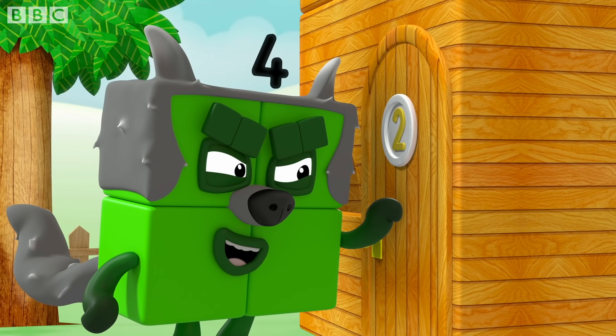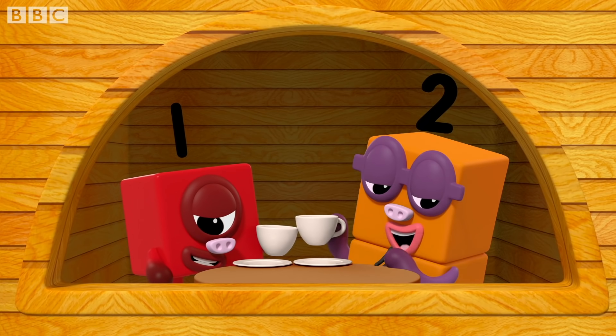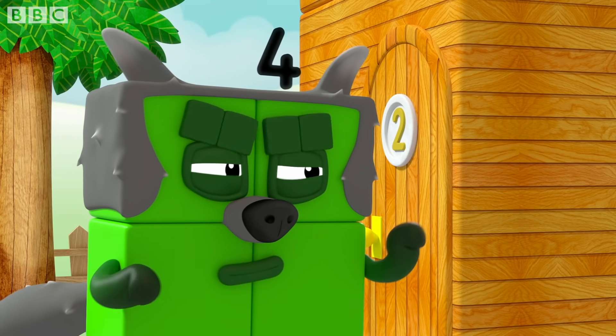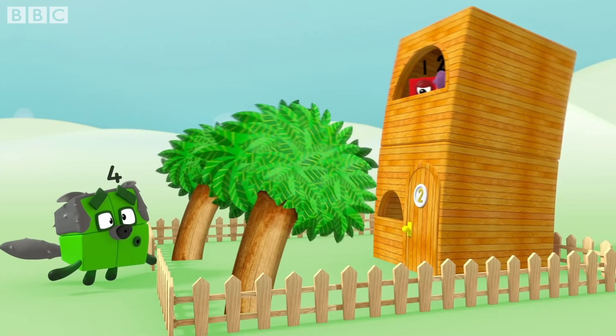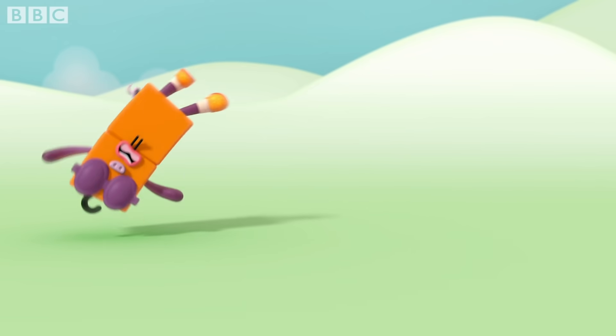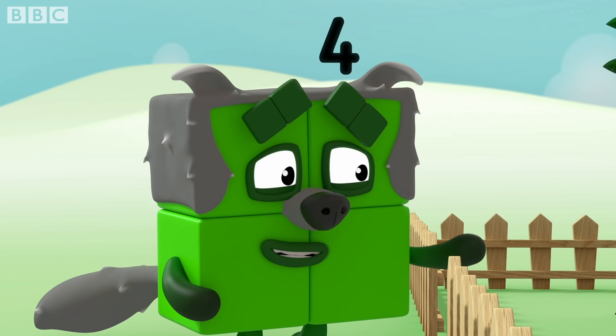Little pig, little pig! Let me in, let me in! Not by the two hairs on my chinny chin! Then I'll hoof, and I'll poof, and I'll blow your house in! Oops! Sorry, two!